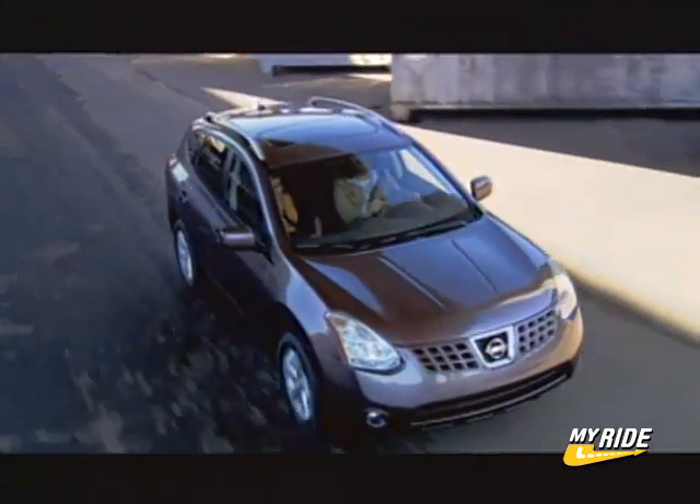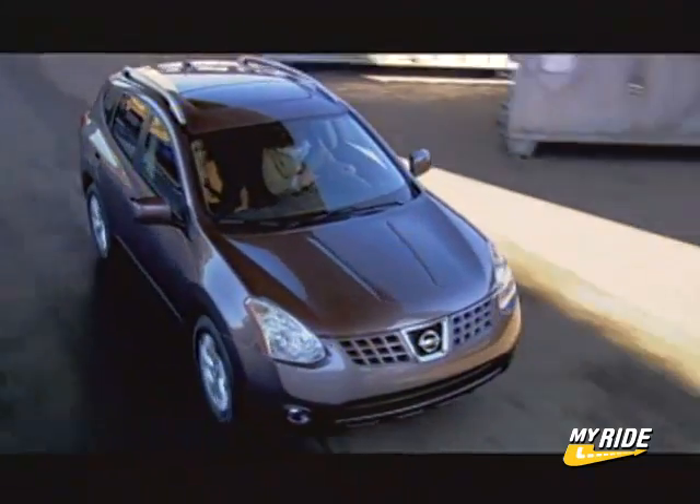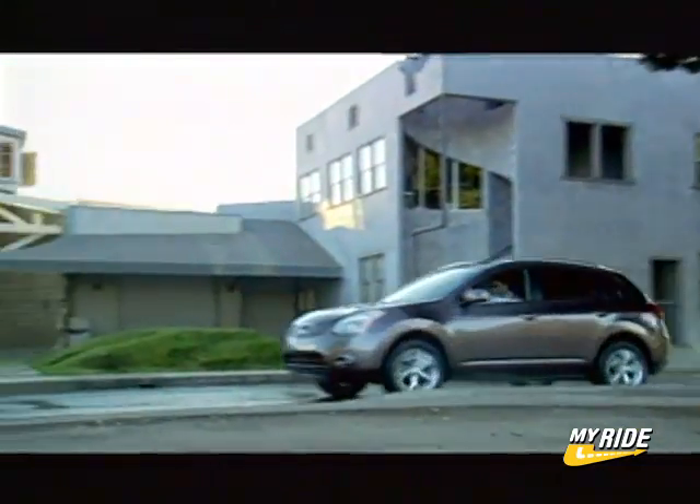After watching many of its competitors sell small SUVs at a brisk pace for nearly a decade, Nissan has finally decided to get into the game. The problem is, at least upon first impression, the all-new Rogue is remarkably average.